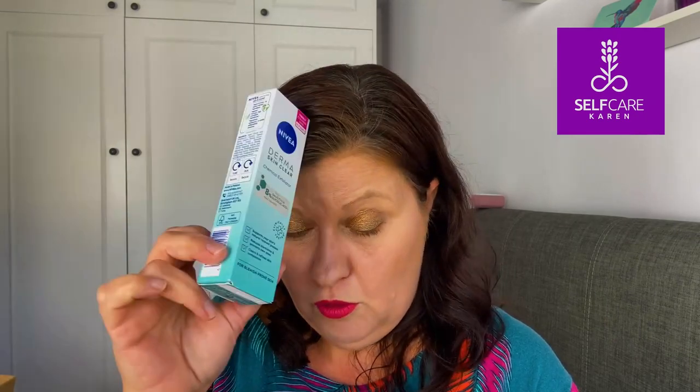The catalyst for this video is the fact that I received two different skincare products from Nivea. I got a day cream, which is this one, and I have used this one before many moons ago. And also I got one from their Derma Skin Clear range — I got this in a goodie bag from a Superdrug show that I went to earlier on in the year.